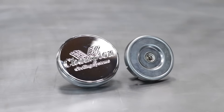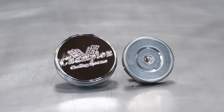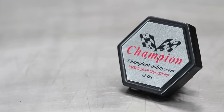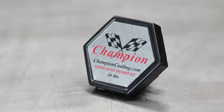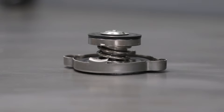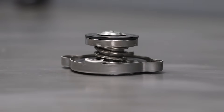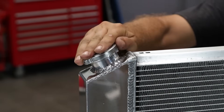Finally, there's the radiator cap. It serves two primary purposes. One, it allows the cooling system to pressurize as it heats up, which raises the boiling point of the coolant and increases the overall efficiency of the system. Two, it serves as a pressure relief valve to protect the radiator, hoses, and other components from damage should the pressure inside the system exceed its rated pressure.